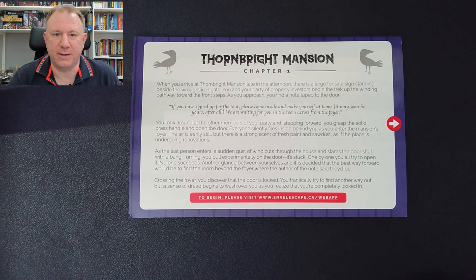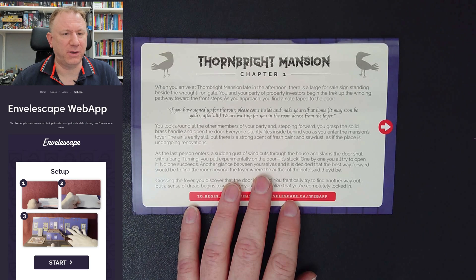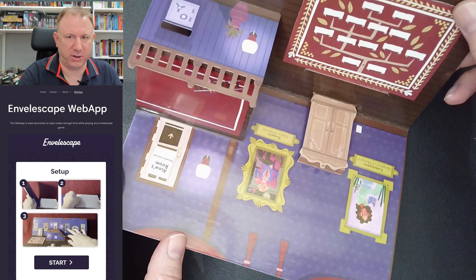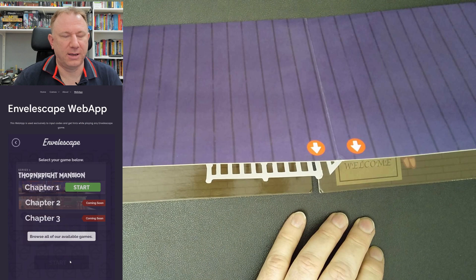To begin, visit the web app. I've now opened the web app, which is a massive website on my desktop. I think it's probably designed to be viewed on the phone, given its aspect ratio. It's showing you how to set up. Click through and click start. It says 'select your game below' — Chapter One. And here we go.